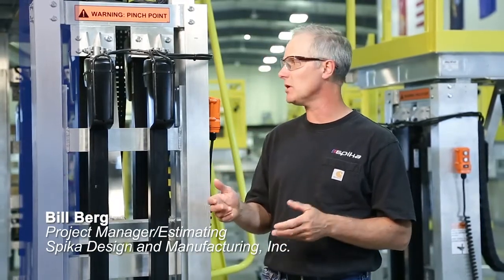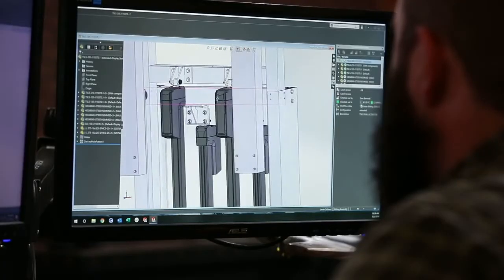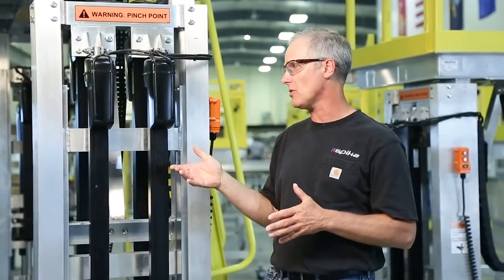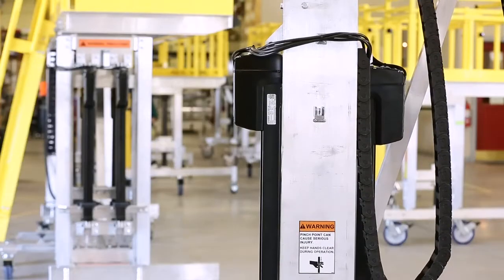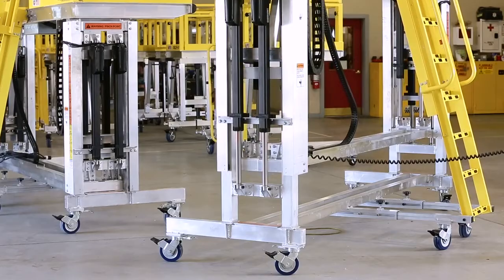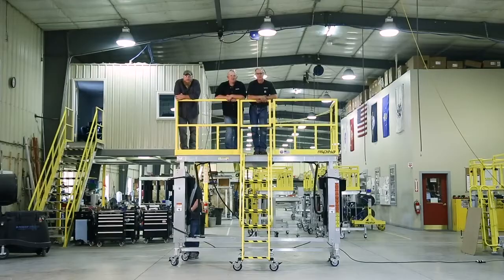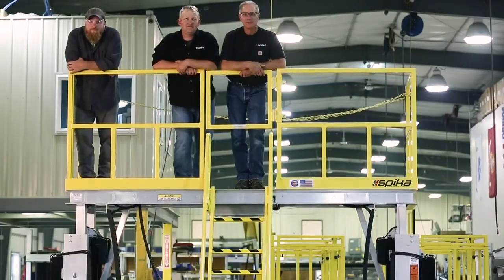Synchronization for us at Spica is when we get our electric actuated platforms we've got to balance the load and keep it level. In doing so, we have a master actuator that takes signals from each individual actuator and keeps them all going at the same speed. Anytime there's a slower actuator depending on the load, the master actuator will slow that actuator down and keep everybody in balance.